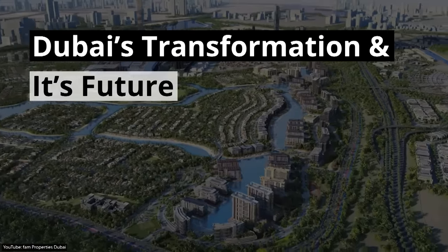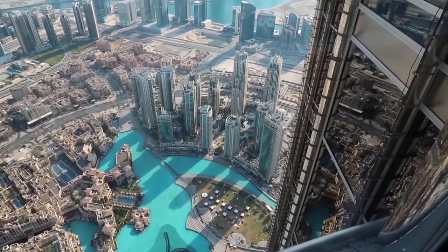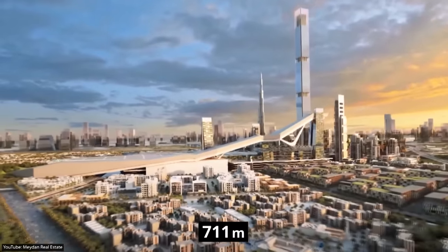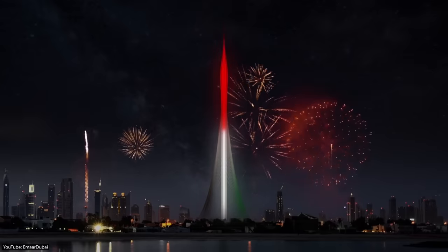In this video, we take you on a journey through Dubai's transformation and take a closer look at some of the most impressive mega-projects. We will also discover Dubai's future mega-projects, including the 711-meter-tall Maiden 1 Tower and the Dubai Creek Tower.